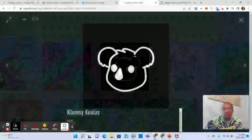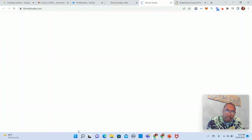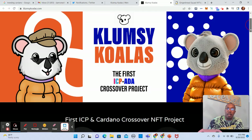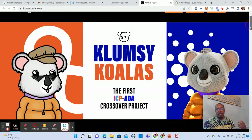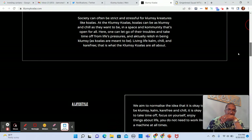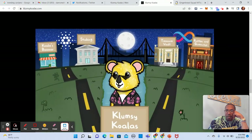Clumsy Koalas sounds kind of interesting — this was earlier this week. Let's check out their website. Okay, this is the first ICP/ADA crossover project. One of the key criteria I like to look at is: are they doing something new? This is Internet Computer meets ADA — I like that, that's pretty interesting. It's a collection of 1,000 NFTs on ICP and Cardano. Let's see the vision: society can often be strict and stressful for clumsy creatures like koalas — they just want to live life calm, chill, and carefree. They have a lifestyle crossover community and a road map.